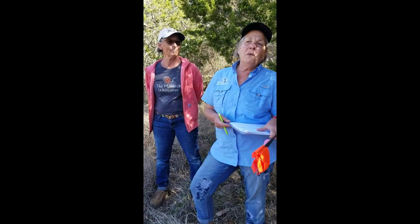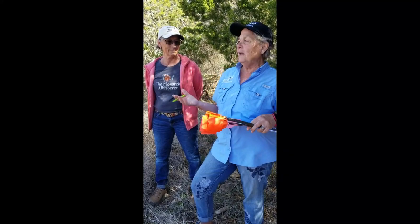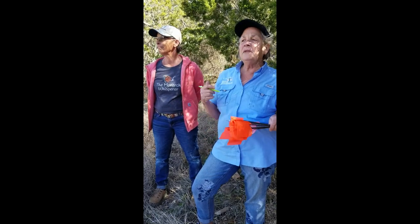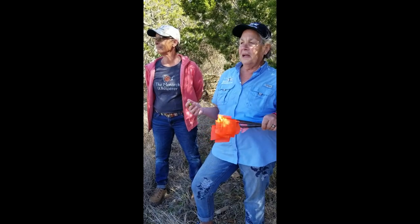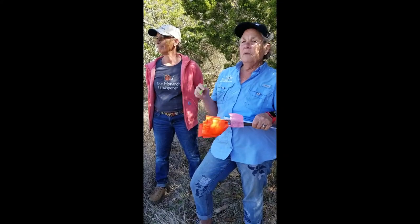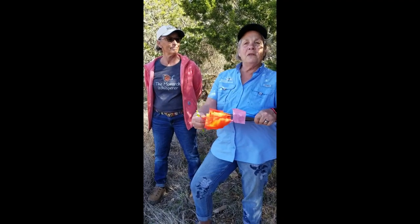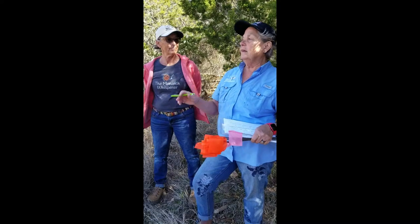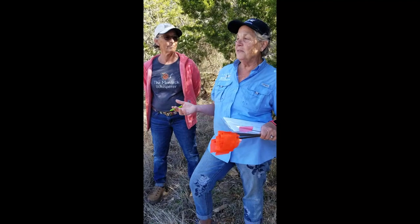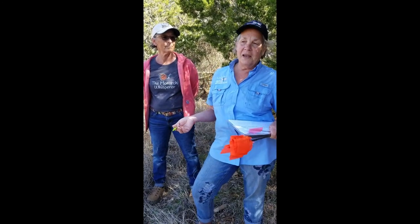What we do is we come out and we check for milkweed plants, and what we've been doing this morning is replacing flags. Our milkweeds are emerging from last year. Last year's flag was a pink flag, and so when we find the milkweed has reemerged this year, we're replacing the pink flag with this year's orange flag. We have to have the flags out here because of the grass — it gets really tall, and if we don't have the flags, we just can't find the milkweed.